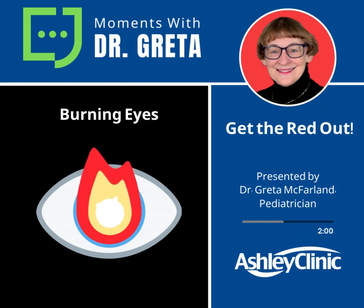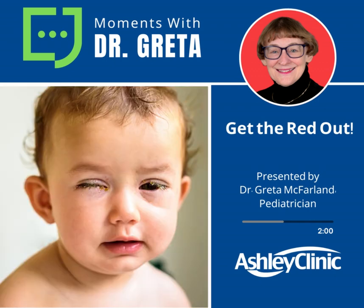If your child has pink eye, or has any mattering or redness of the eye, and it's going on more than a few days, you need to call about it. Most of the time it is a pink eye conjunctivitis viral infection, but occasionally it can be something more serious, and you don't want to miss that for your kids.